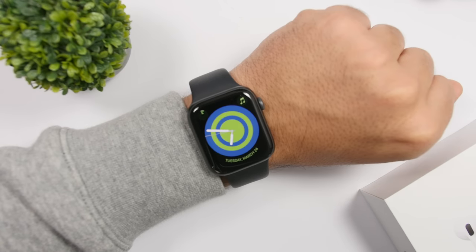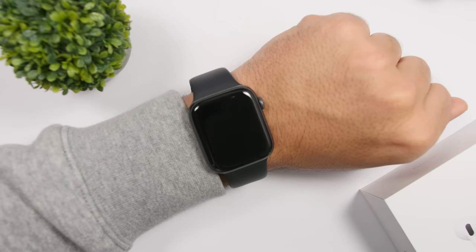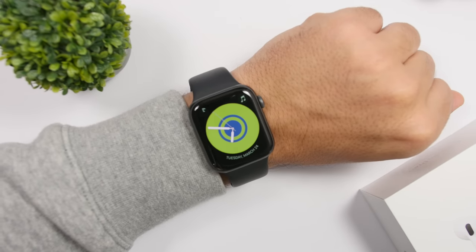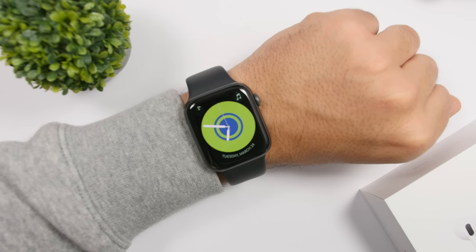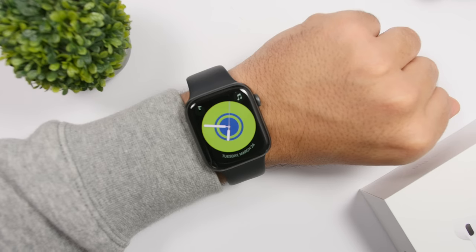That is it for this video, guys — watchOS 6.2 with a few new features and a ton of bug fixes and improvements as always. Thank you for watching, don't forget to subscribe for more Apple Watch videos, leave a like if you enjoyed it, and I will see you in the next one.